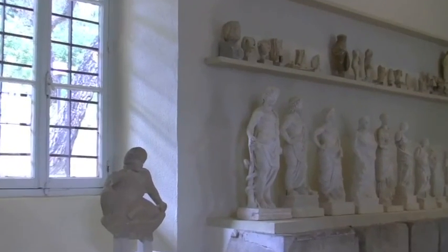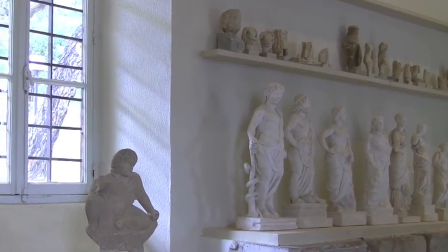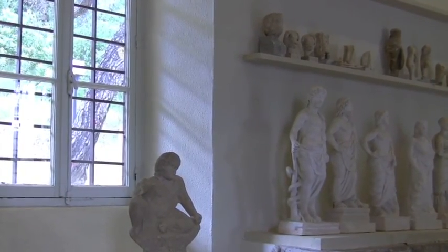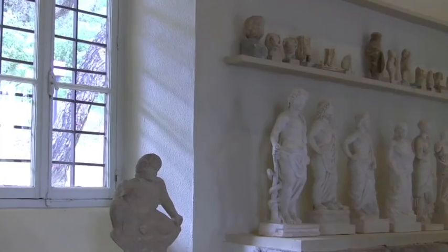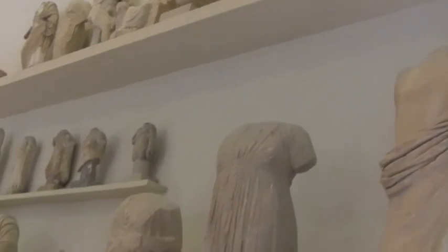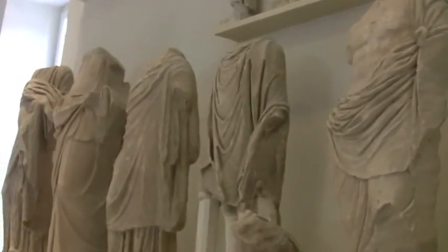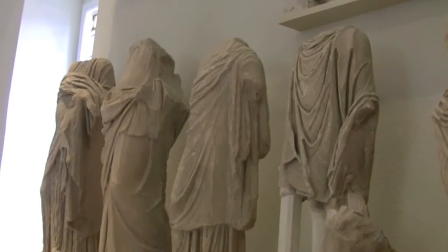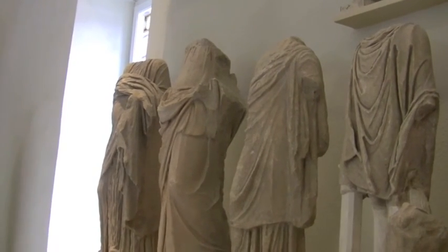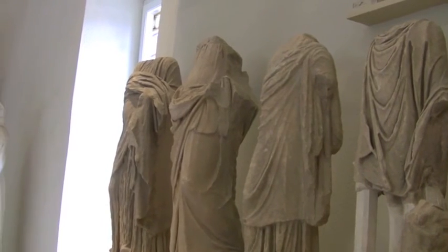Most of the statues you can see here date back to the Roman period. The heads are missing because they were made out of a different piece of marble. As they were pulled down, the heads got separated from the bodies. The heads got separated from their statues because they were made out of a separate piece of stone. There are some small ones that are intact.